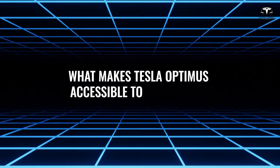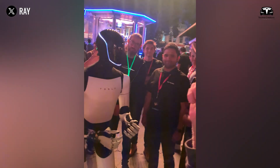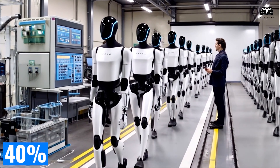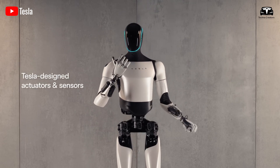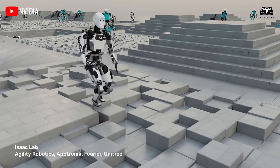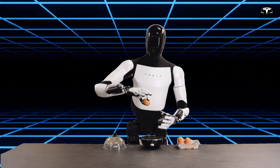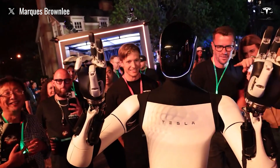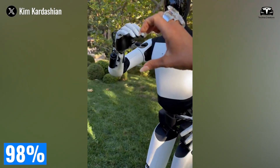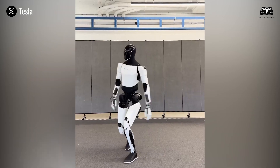Equally significant is the Tesla Bot's simplified control interface, designed to accommodate the sensory and cognitive challenges faced by older adults. With 40% of Americans over 65 reporting difficulties using smart devices according to a 2024 Pew Research study, accessibility is a critical barrier to adopting advanced technology. Tesla has addressed this by equipping TeslaBot with a voice-activated interface that delivers commands in a loud, slow, and clear manner, ideal for users with hearing impairments. The robot responds to simple voice prompts with a 98% success rate, even in noisy environments, as demonstrated in a 2025 Teslarati video.